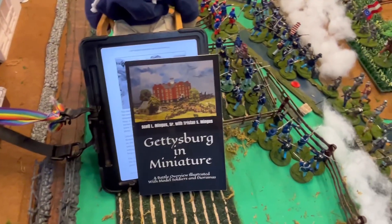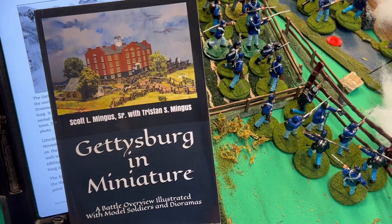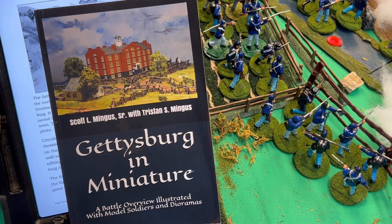I have a lot of Scott Mingus books, and his books are really good — they read nice, they flow fantastic. Gettysburg in Miniature — I think it's $2.99 on Amazon for Kindle. It's a fantastic read of the battle, and it includes the entire campaign in the beginning. Well worth the money, both in paperback and Kindle.